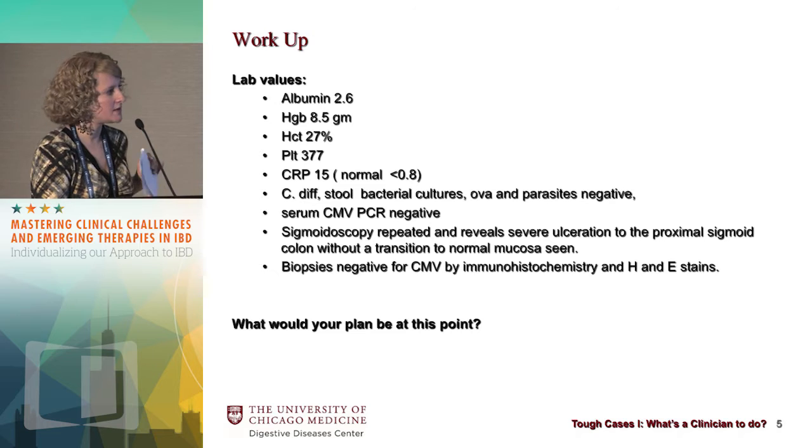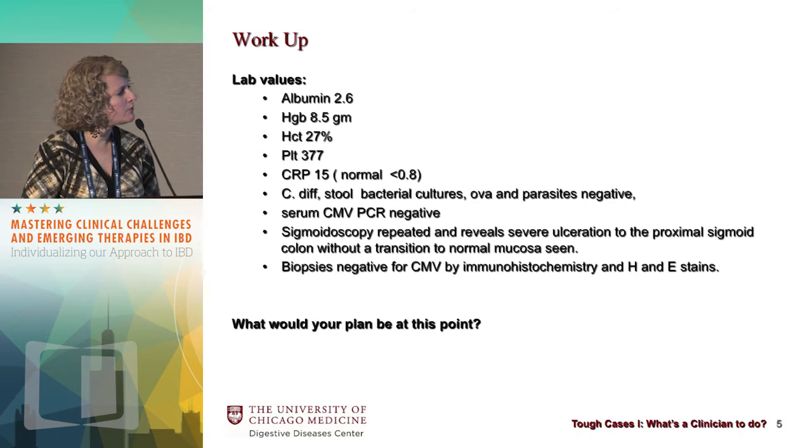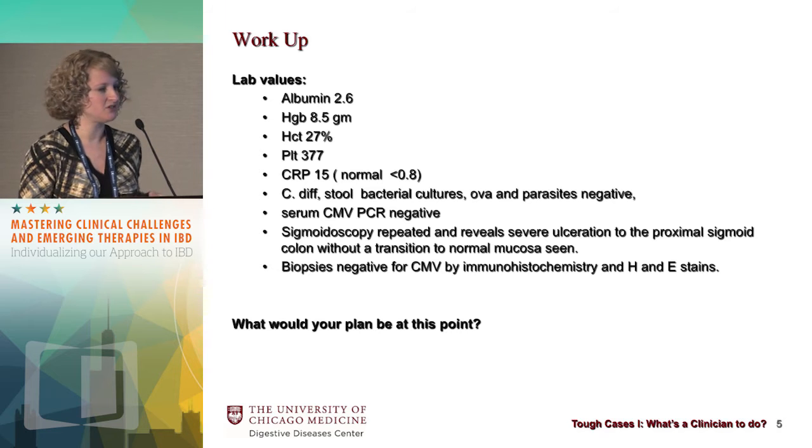Workup-wise, her albumin was low at 2.6 — definitely a factor to assess to make sure she'll be able to retain the medical therapy chosen. Her hemoglobin was low at 8.5, hematocrit 27%, platelets 377. She does produce CRP; hers was elevated at 15. Stool cultures were checked; C. diff was negative. Her serum CMV was negative. A flexible sigmoidoscopy now showed severely active colitis from the proximal sigmoid colon with no transition to normal mucosa seen. Biopsies were checked for CMV and all immunostains were negative. Dr. Kornbluth will now address what the clinician should do in treatment of this patient with severe colitis.